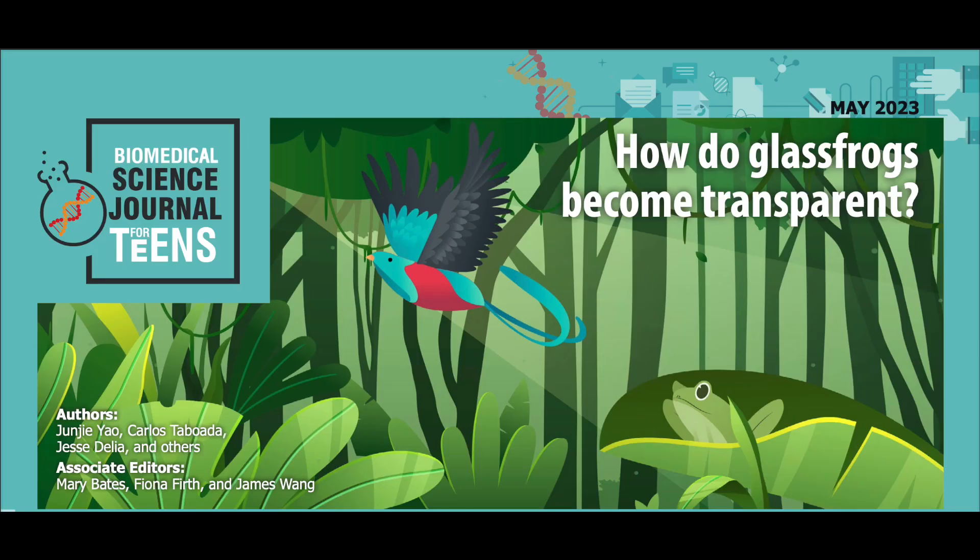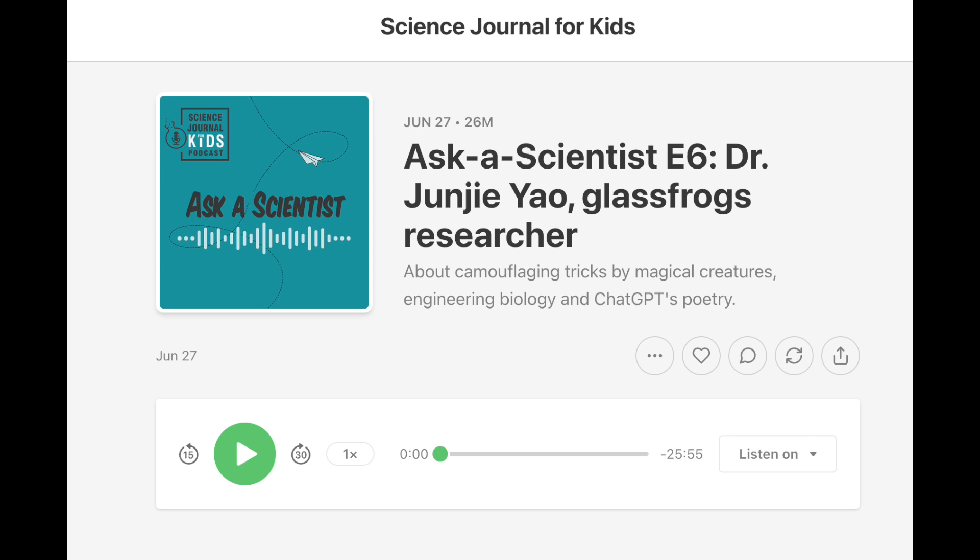If you want to know more about glass frogs, make sure to check out our adapted article, 'How Do Glass Frogs Become Transparent?' Or listen to our Ask a Scientist podcast episode with Dr. Junjia Yao, a glass frog expert and biomedical engineer.